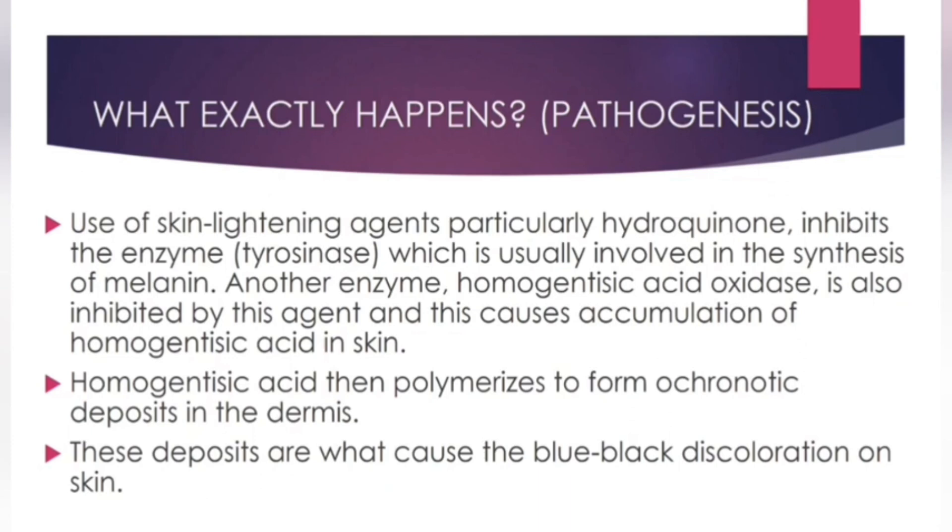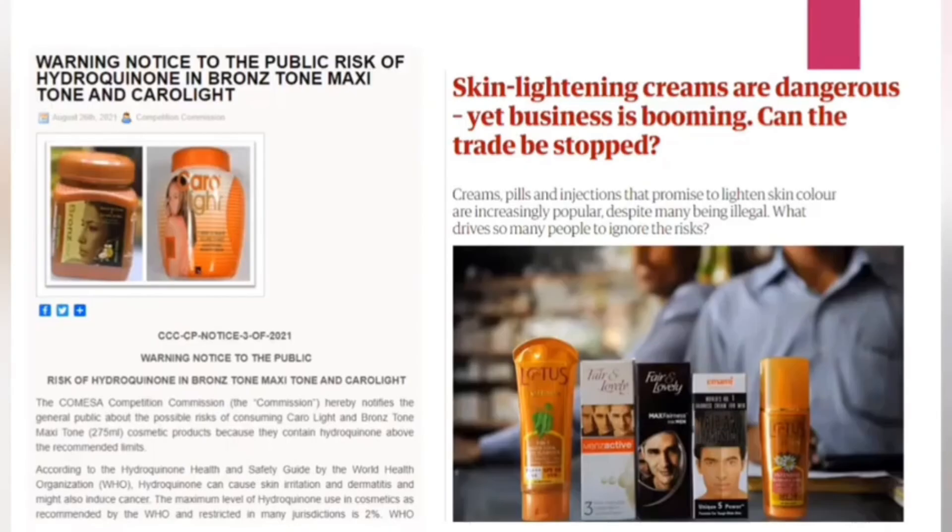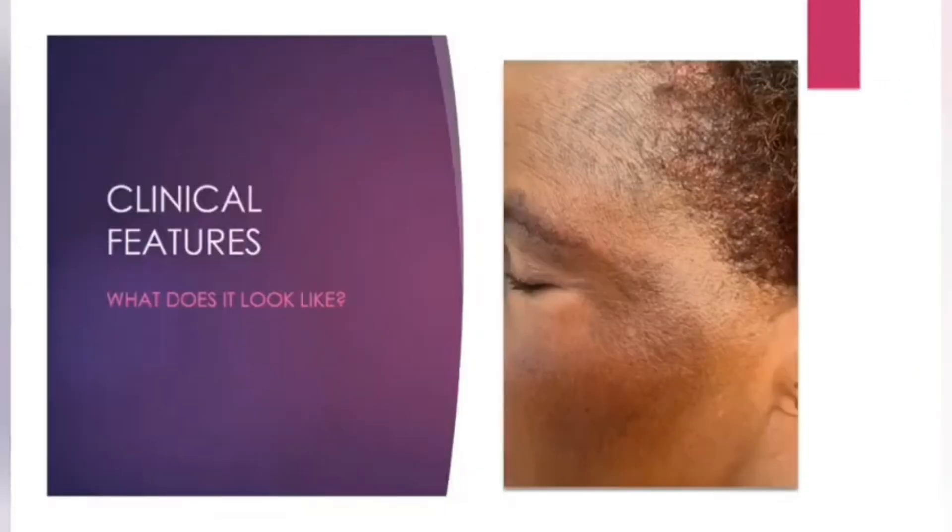Dr. Moise Sindani took you through steroids, which are very commonly used in dermatology, so that you can ask the appropriate questions and avoid some of these problems. Some of the agents used include hydroquinone, which we commonly use in dermatology to treat disorders like dark spots, and mercury, which has been banned by many governments but is still found in some products without being disclosed in the ingredient list. We also have resorcinol and phenol.